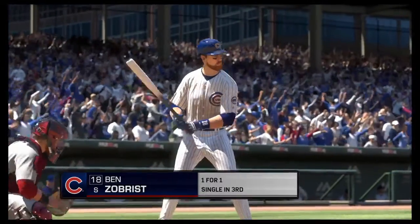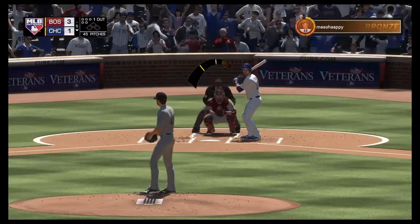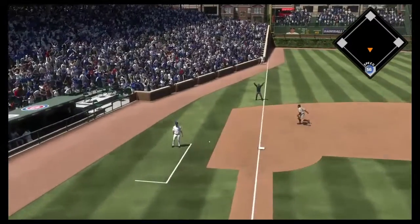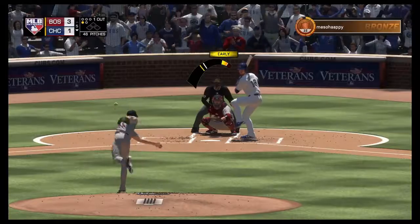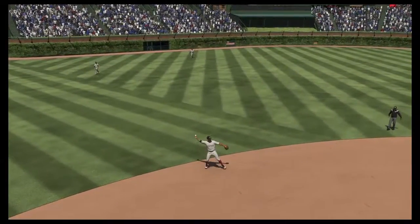Now at the plate, Ben Zobrist, one for one after a single his first time up. Swing and a ball hit on the ground, this is foul for the first strike. Swing and a liner but right at the shortstop for the second out.